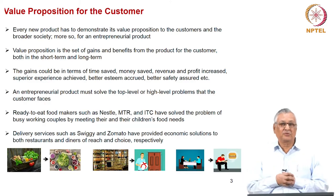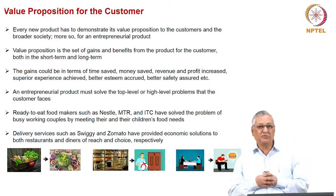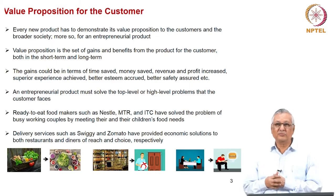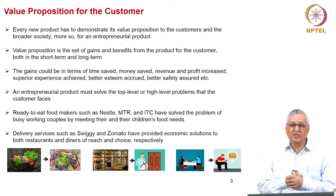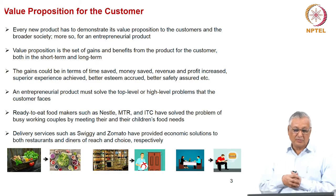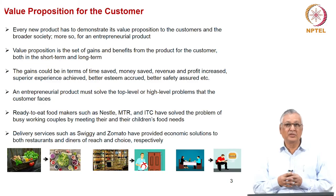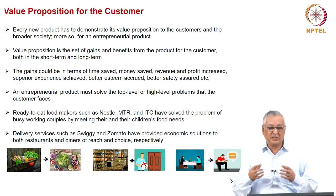As an entrepreneurial firm, we are providing a value proposition to the customer which is significantly different from what exists in the market. Whether it is an established firm or an entrepreneurial firm, every product has to demonstrate a value proposition. But for an entrepreneurial firm, the value proposition has to be significantly better and more demonstrative, because a startup is trying to seek an emerging market, expand the available market, and in most cases create its own market.